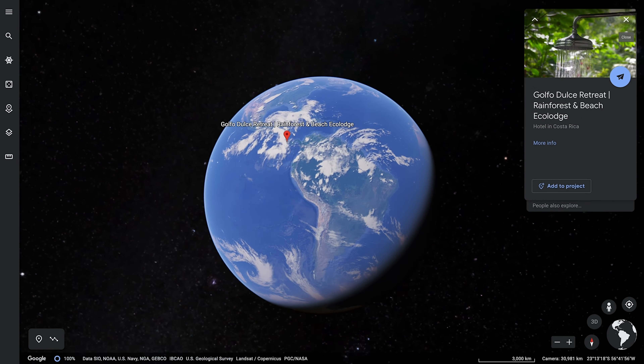The Golfo Dulce Retreat is across from the Osa Peninsula in southern Costa Rica, one of the least developed parts of the country. You fly from the capital of San Jose into either Puerto Jimenez or Golfito. It takes a bit of work to get down here, but I think it's worth it.